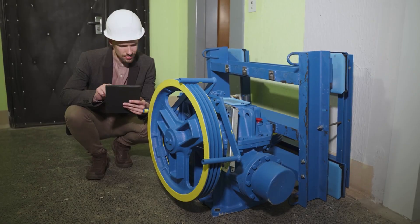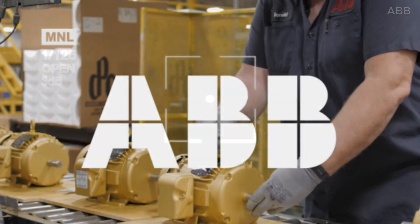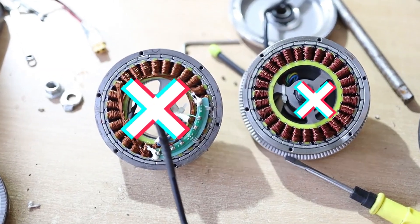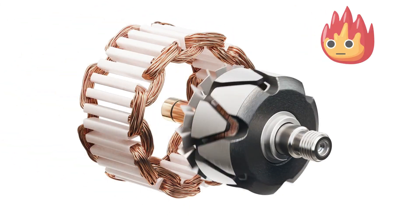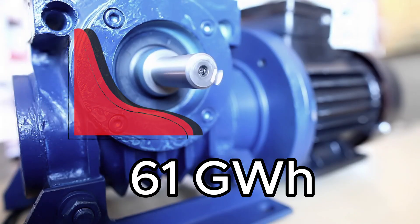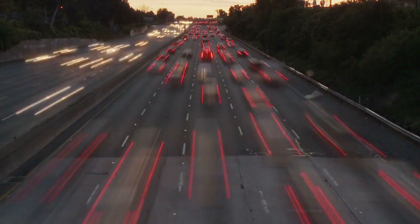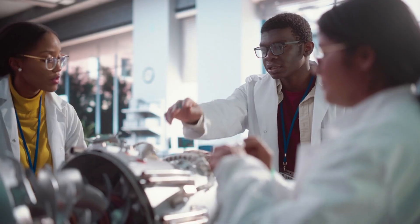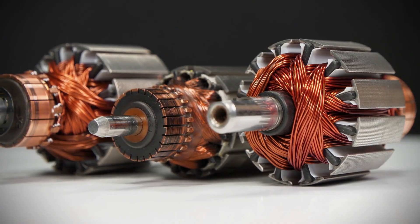For more than a century, engineers have fought for every fraction of a percent in motor efficiency. But now, ABB has built something radically different. It's a brushless synchronous electric motor that throws out the old limitations, eliminating slip rings and brushes, and pushing performance into territory we've never seen before. This machine could save more than 61 gigawatt hours of energy across its lifetime, cutting CO2 emissions equal to removing 10,000 cars from the road every single year. This isn't science fiction, and it's not just a prototype hidden in a lab. It's real, and it's running. And the most surprising part? Almost nobody is talking about it.